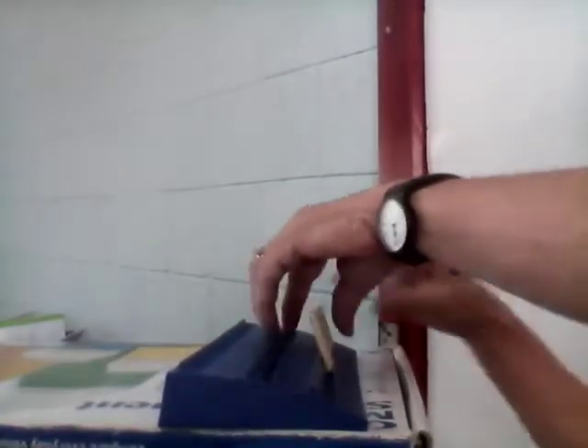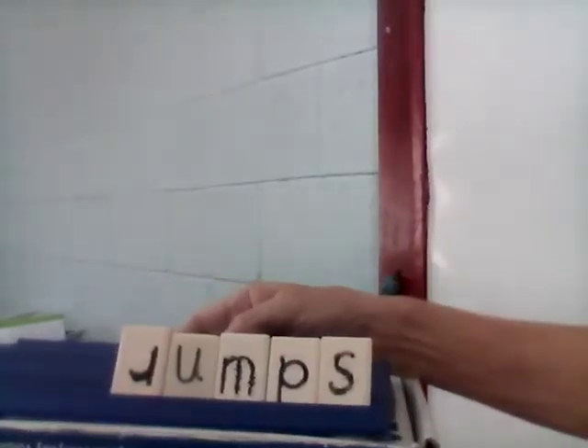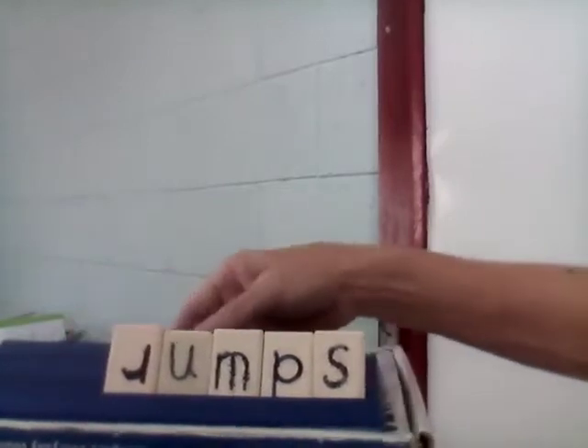And the next word is 'jumps.' Do you like to jump? I like to jump. He jumps, she jumps, we jump. Jumps. Are you ready? Let's spell together: J-U-M-P-S. Jumps.